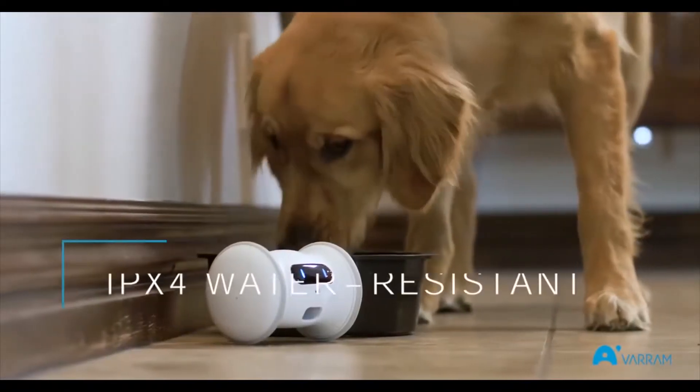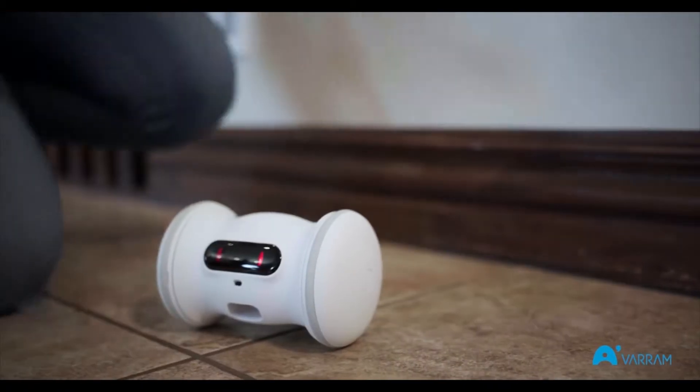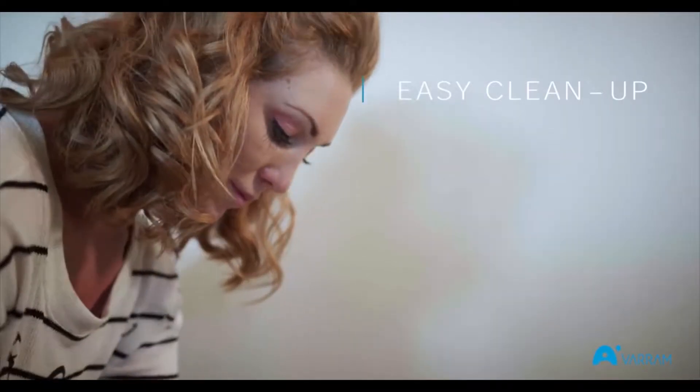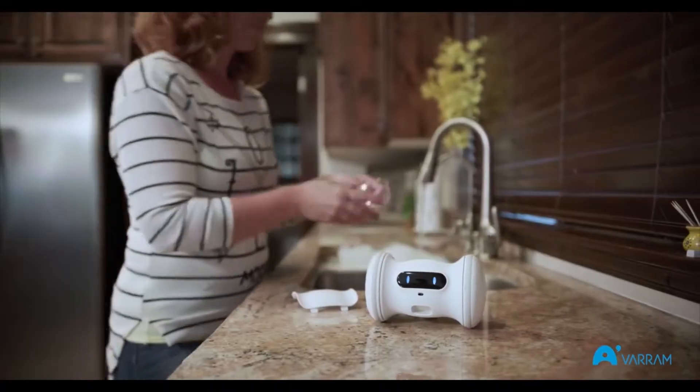It's IPX4 water resistant, so it can survive everything your pet throws at it. We've also made sure to use durable, FDA approved materials in its construction to make sure that it can withstand rough housing while always being safe for your pet — and easy to keep clean.